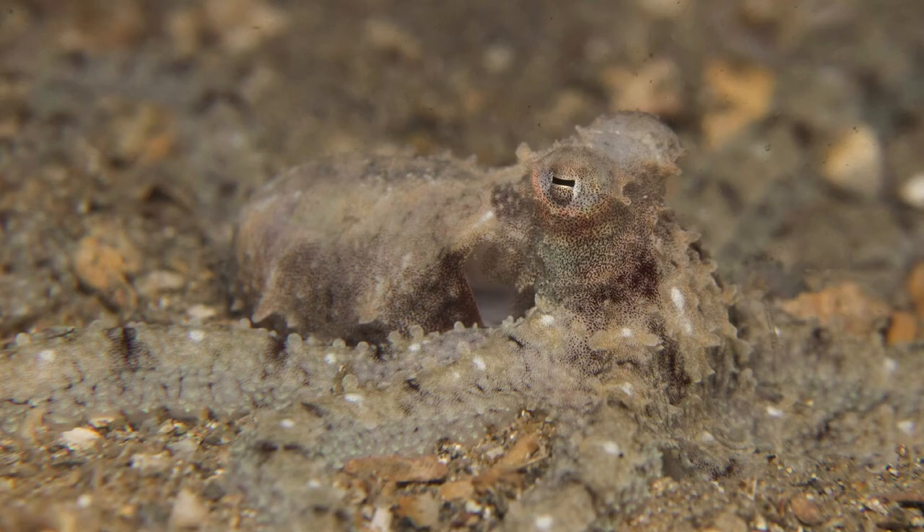Some animals, like this octopus, do not just hide, but can actually actively change their colors and camouflage pattern. They can blend in with any structure found on the reef or in the sand.